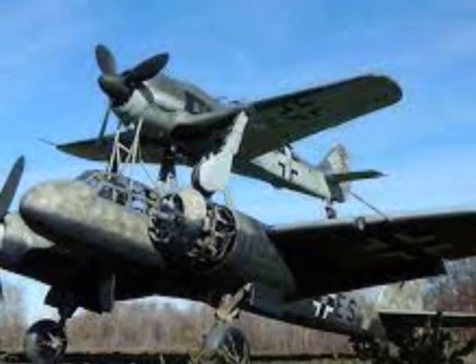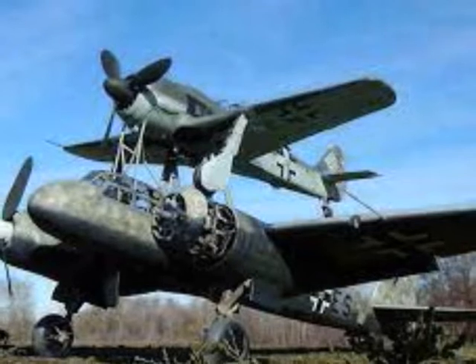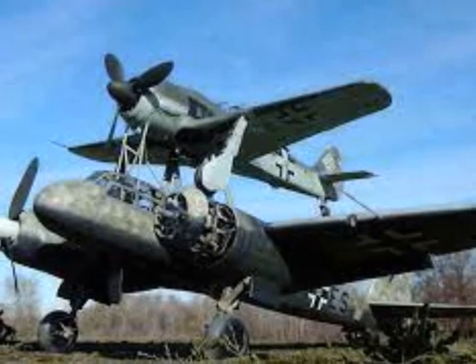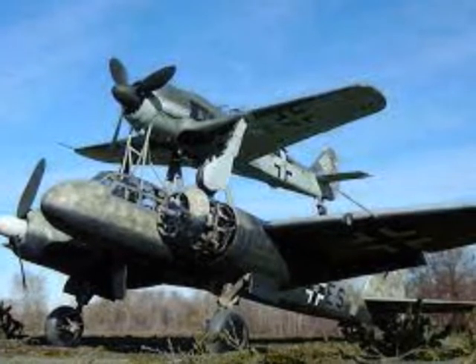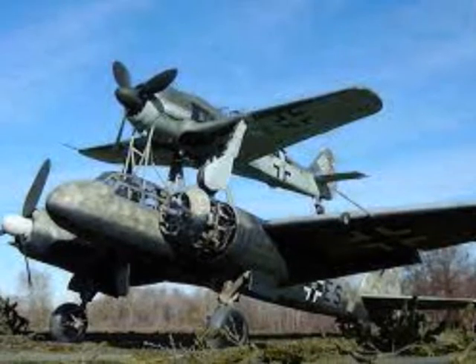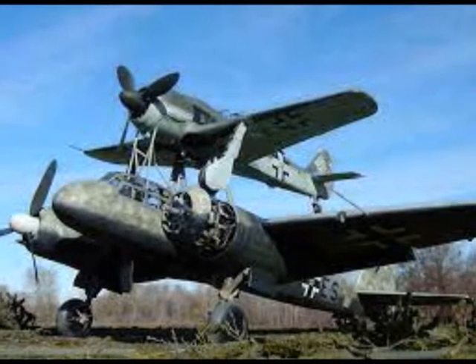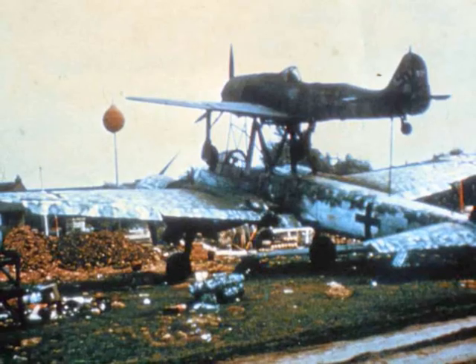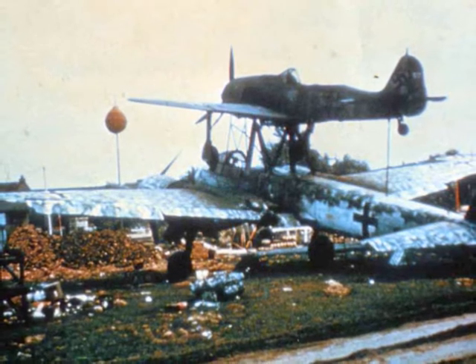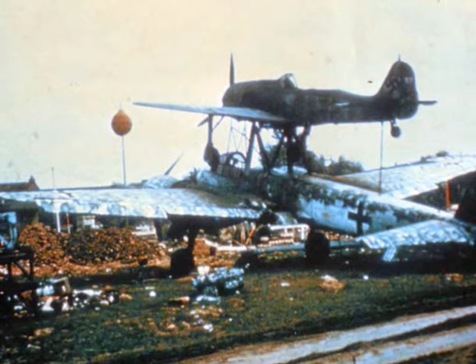In 1941, a test pilot for the Junkers company proposed the idea of using a combination of a fighter and an old, unmanned bomber filled with high explosive that could be flown onto a large target such as boats, bridges, bunkers and factories. At that time there was no need for such a radical method, so the idea found little interest and was shelved for nearly two years.